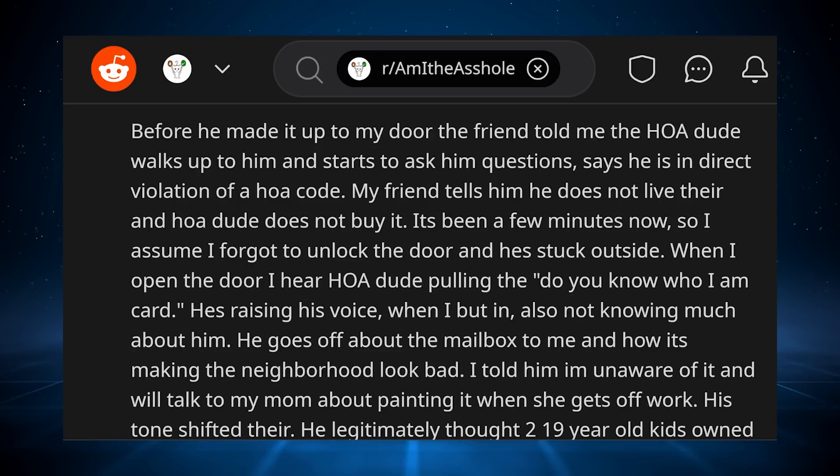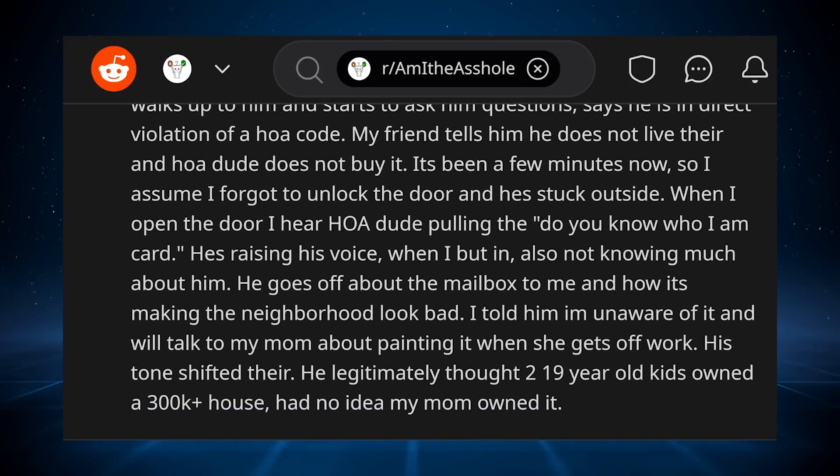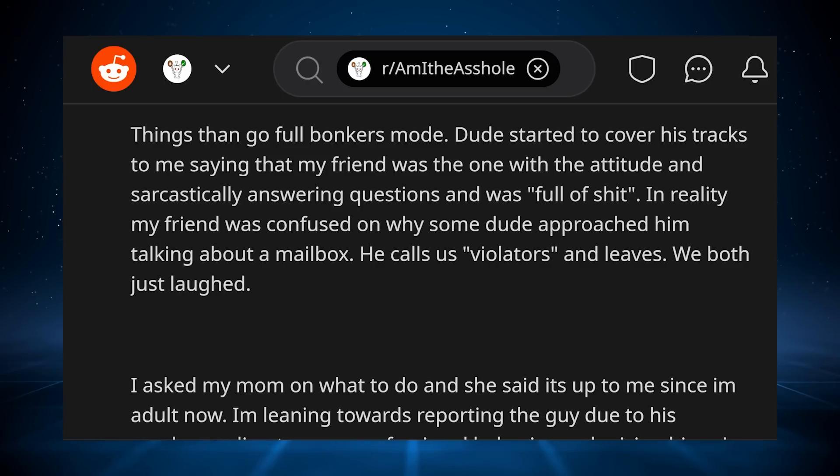He texts me that he is here. Before he made it up to my door, my friend told me the HOA dude walks up to him and starts asking him questions, saying he is in direct violation of an HOA code. My friend tells him he does not live there and HOA dude does not buy it. After a few minutes — I assume I forgot to unlock the door and he's stuck outside — when I open the door, I hear the HOA dude pulling the 'do you know who I am' card, raising his voice. He goes off about the mailbox to me and how it's making the neighborhood look bad. I told him I'm unaware of it and will talk to my mom about painting it when she gets off work. His tone shifted — he legitimately thought two 19-year-old kids owned a $300,000 house and had no idea my mom owned it.